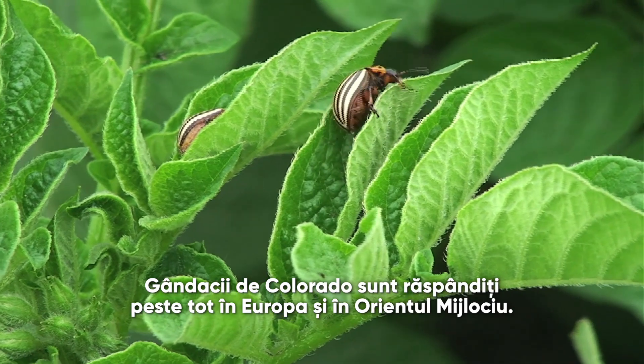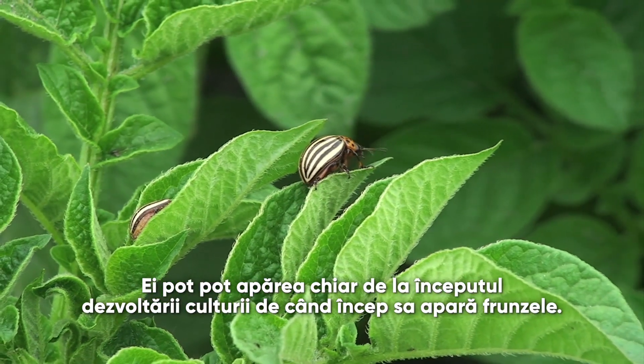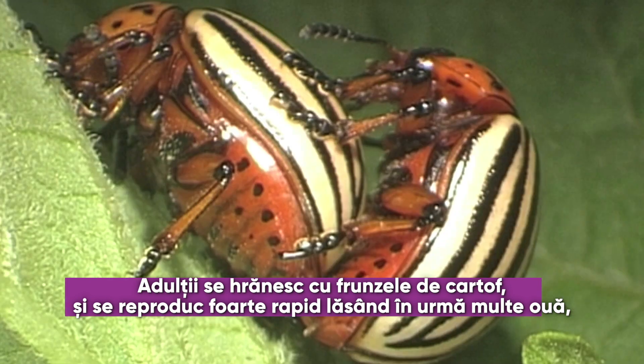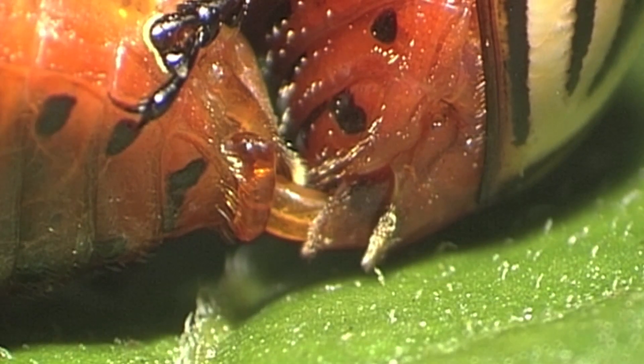Colorado beetle are spread all over Europe and the Middle East. When they arrive, they can arrive right from the beginning of the crop — so as soon as the crop has leaves, they can come. The adults feed on foliage, but then they quickly reproduce and lay their eggs.